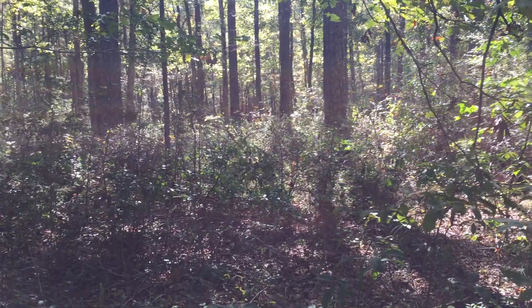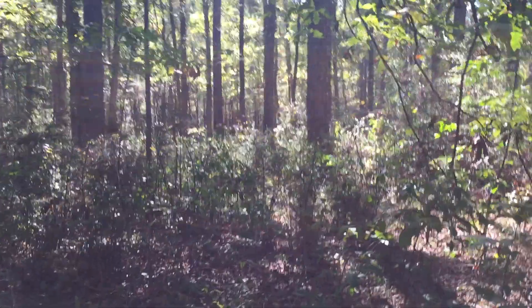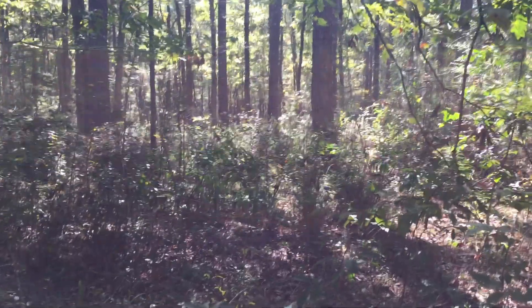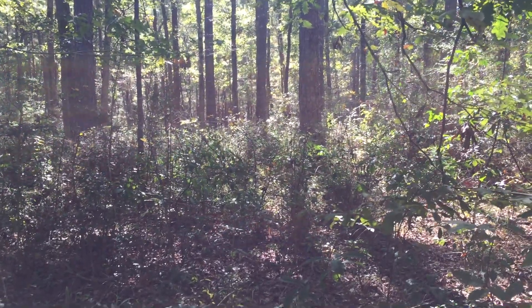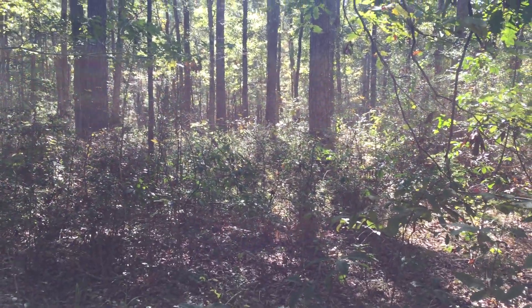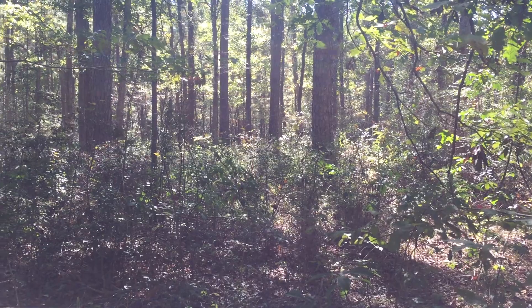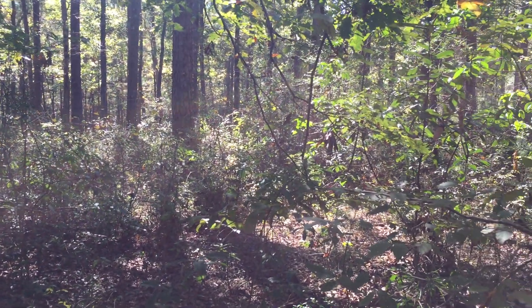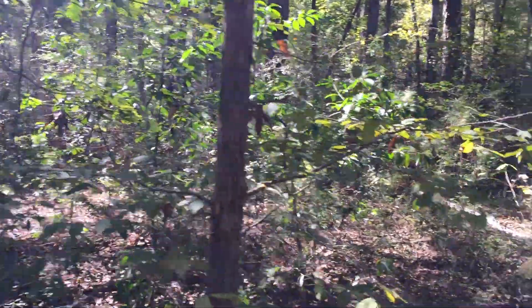Good morning guys, this is National Forest Hunter and I'm in the Sam Houston National Forest about 70 miles north of downtown Houston. It's October 31st and tonight is Halloween night — we have a blue moon coming up. I wanted to show you something here at one of my favorite spots where I'm checking a few things out.